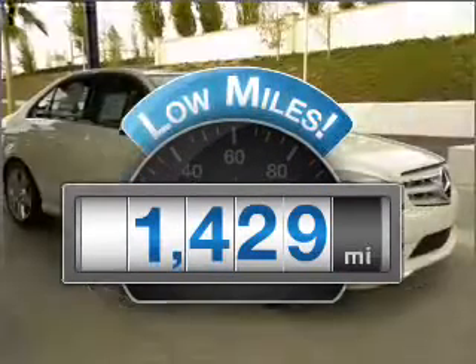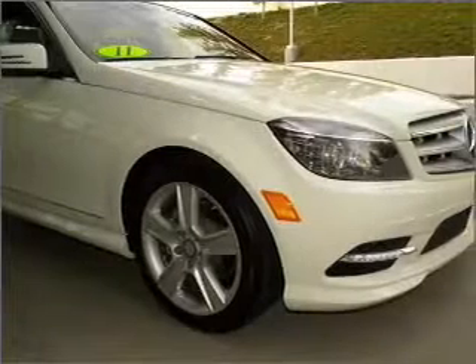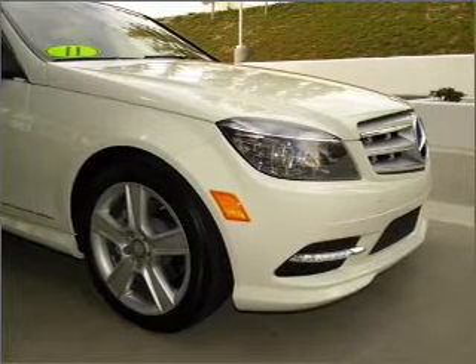Low mileage is an important factor in your purchase, and this vehicle delivers a low odometer reading with a reliable engine that responds smoothly to its automatic transmission. Stand out from the crowd with premium wheels.